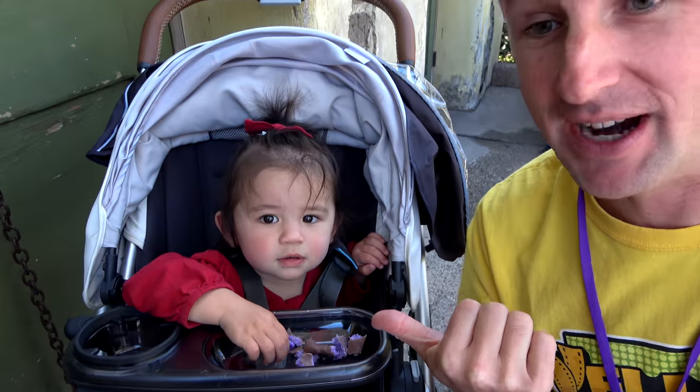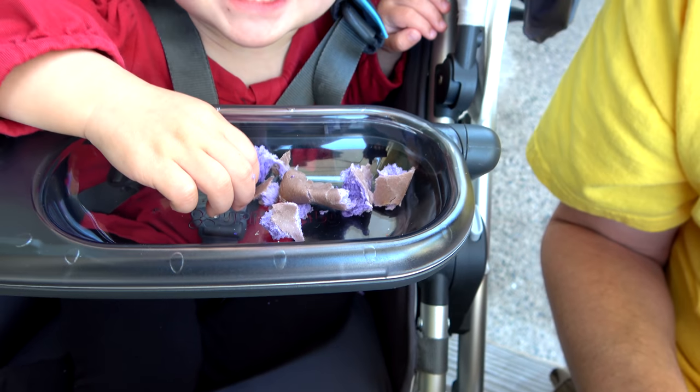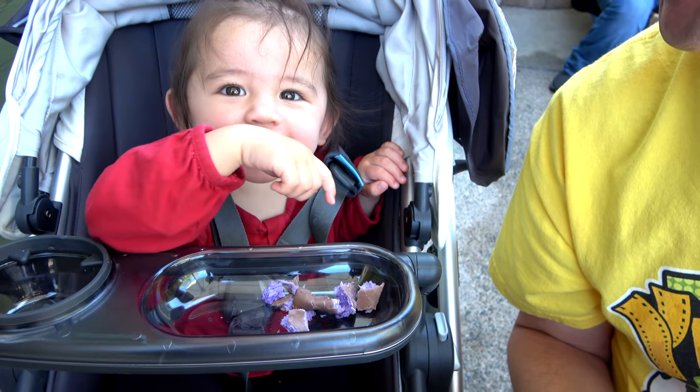The boysenberry aqua fresca is actually quite good. OC girl thought it would be too sour, but it's actually pretty smooth. While that chicken and apple sausage wasn't super boysenberry flavored, our traveling princess does approve of that boysenberry flavored bun. It's at least a pretty fun color.